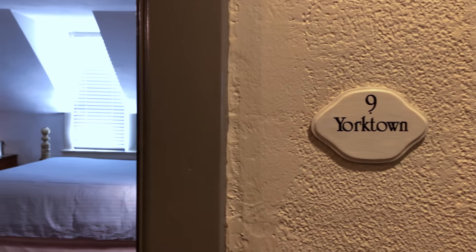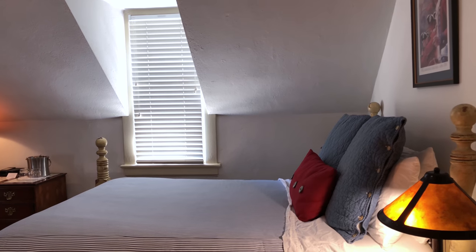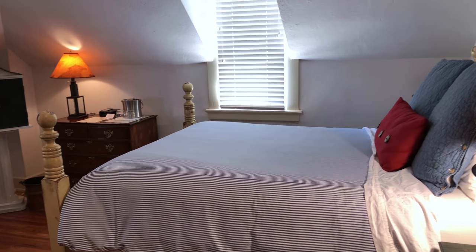The Yorktown room is cozy and comfortable with its dormer windows and coved ceiling. This room can accommodate up to three guests with both a queen and twin bed.